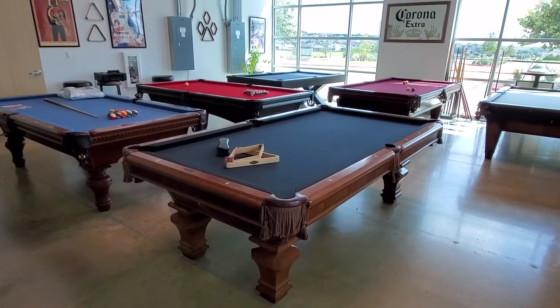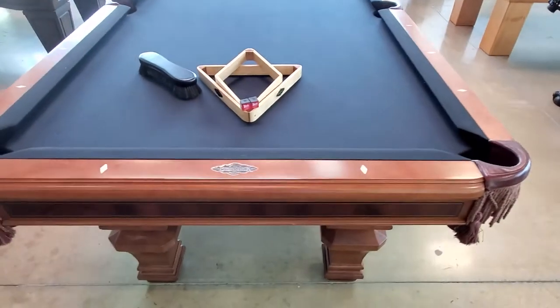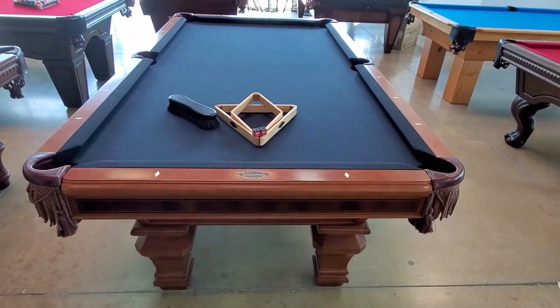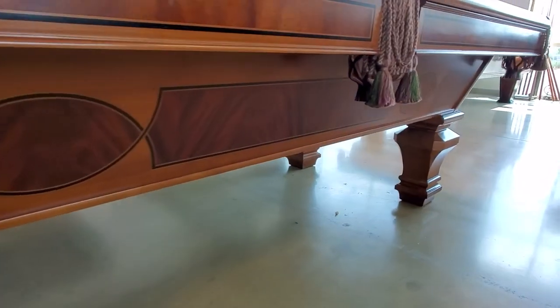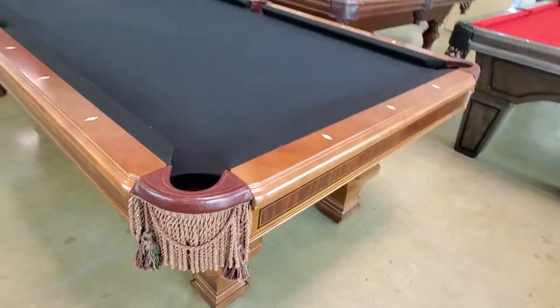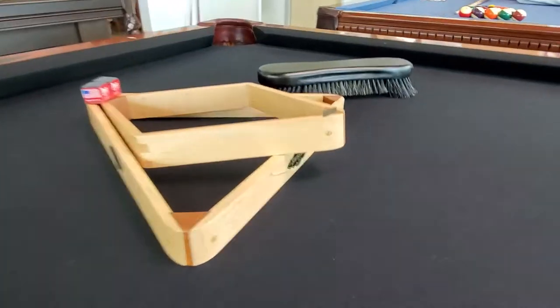I finally did sell this Brunswick pool table here — I'll be delivering it soon. It's got the Simonis 860 cloth on it in black, and all the woodwork in the cabinet has really nice inlays all the way around. Really cool pool table — it has the matching rack, the Brunswick.